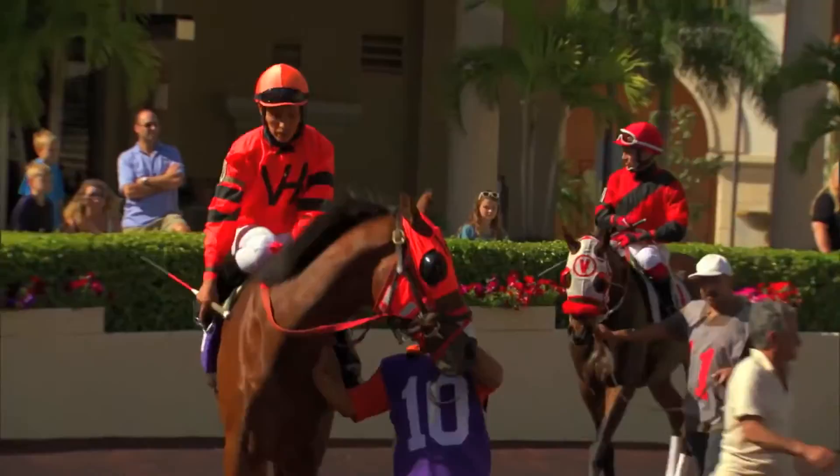If you use those tips, you can pick a lot of winners that other people might not have. For Racing 101, I'm Joe Christofek.